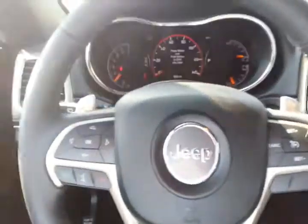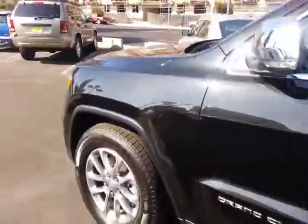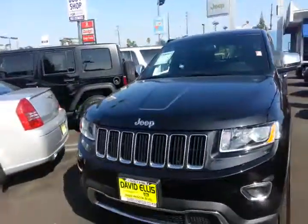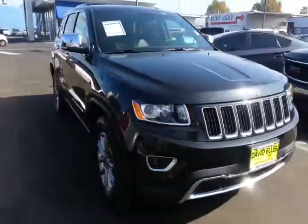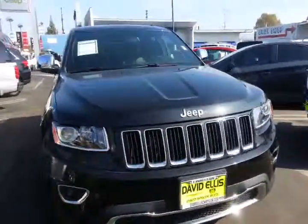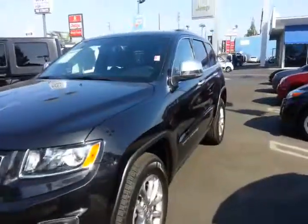If you want to get into a new SUV and you're in the market for something reliable and very inexpensive for what you're getting, please come on down to David L's Chrysler Jeep and take a look at the new 2014 Grand Cherokee. Take it for a quick test drive, or give us a call at 800-754-8958.